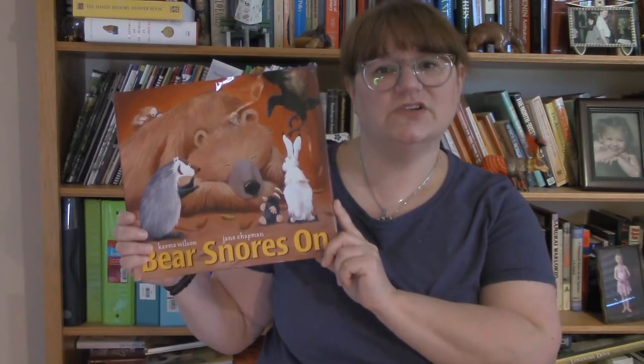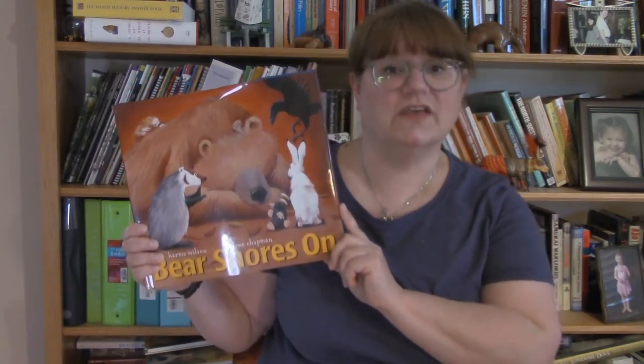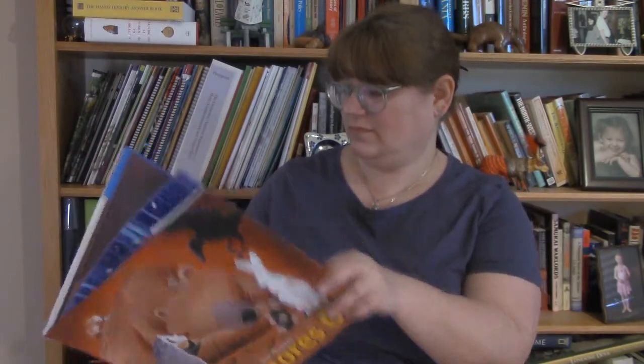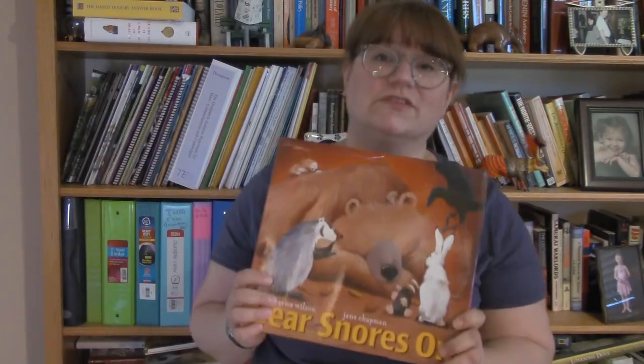The Bear Series deals with issues such as sharing, being sick, and having a loose tooth — topics appropriate for the youngest readers, handled in a gentle and heartwarming manner. I just love the illustrations in here. Everyone will enjoy the Bear Series.